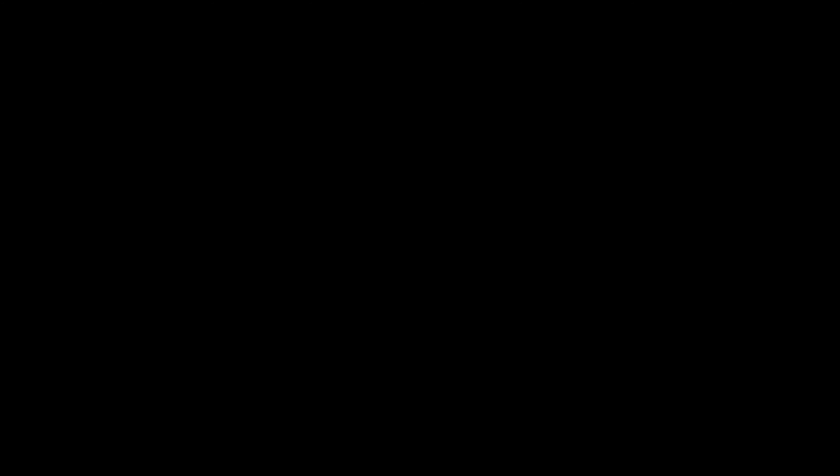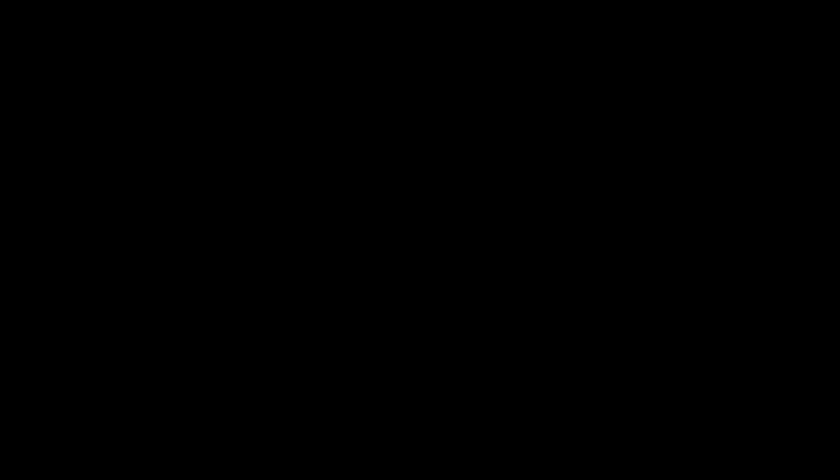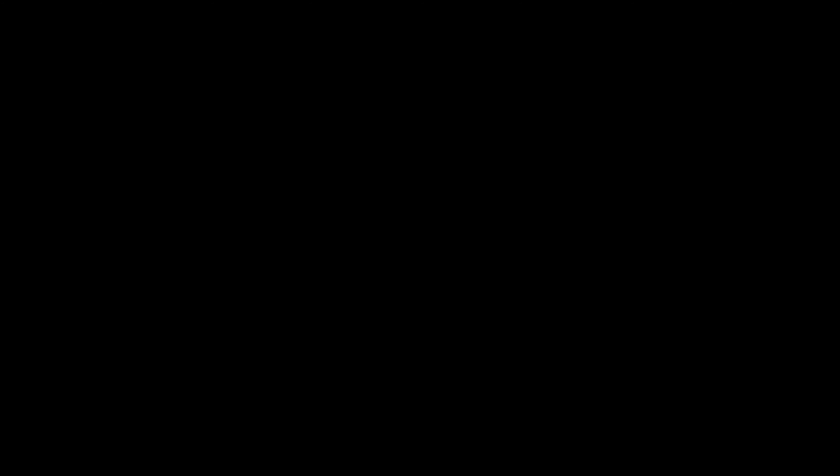That was it for this quick demo of the ECG feature — hope you guys enjoyed it. Make sure you subscribe if you haven't already. An Apple Watch Series 4 in-depth review won on my Instagram poll, so follow me there and subscribe so you don't miss it. It's gonna be a good one — catch you guys later.